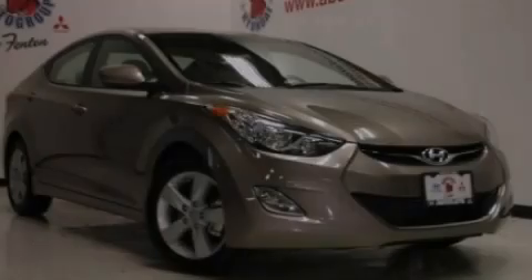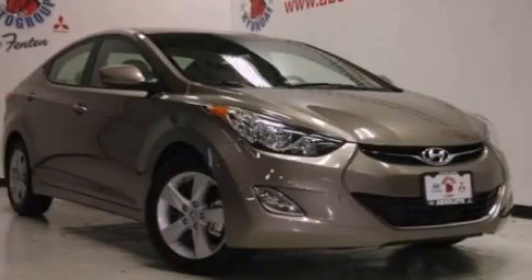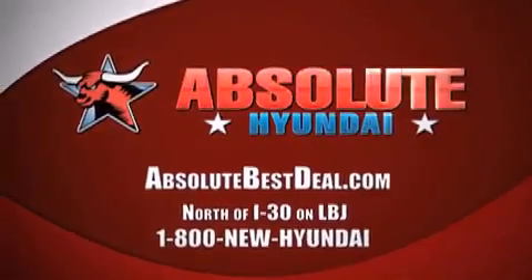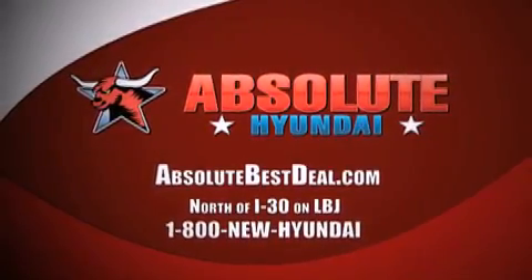Contact us today to arrange your test drive. All new Hyundais come with America's best 10-year, 100,000-mile warranty. Absolute Hyundai, north of I-30 on LBJ in Mesquite.